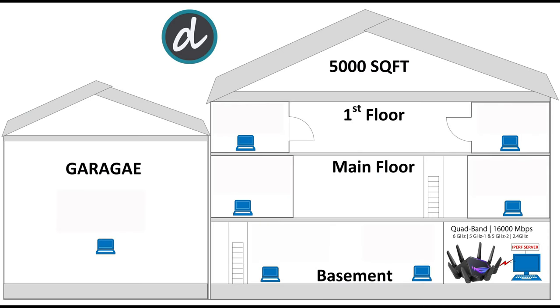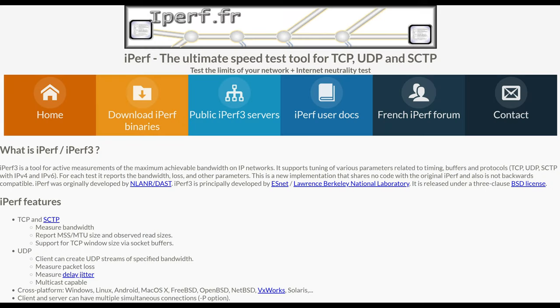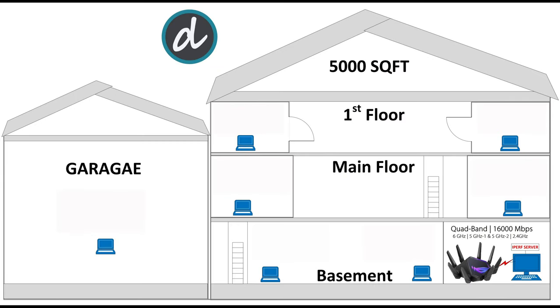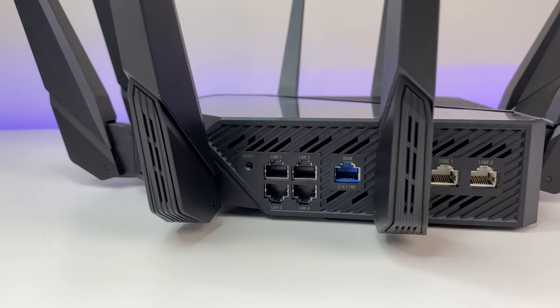Now let's do some performance, coverage, and speed tests. We placed the Wi-Fi 6E router in the basement storage room — it has concrete walls around it and is in the lowest part of the house. For this test, we're using an Intel AX210 Wi-Fi 6E card installed in our client laptop, and an Ethernet-wired computer as an iPerf 3 server. The total square footage of the house is 5,000 square feet. We tested extreme corners on each floor and ran tests three times at each location.